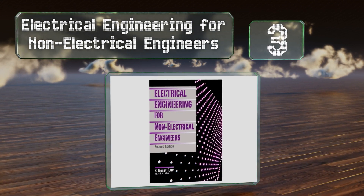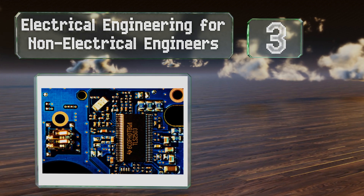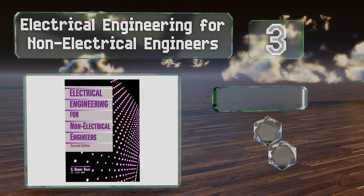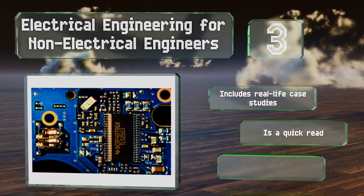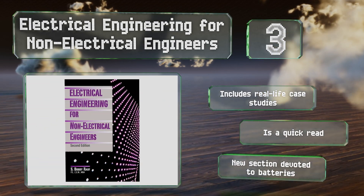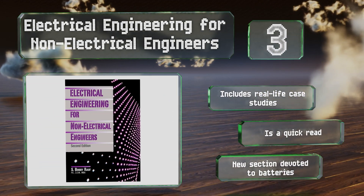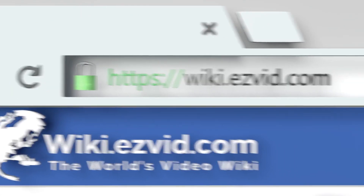Nearing the top of our list at number three, Electrical Engineering for Non-Electrical Engineers is laid out to allow readers to progress through concepts in a linear fashion, so they won't have to go bouncing around from one chapter to another in search of certain explanations. It includes real-life case studies and is a quick read. It also includes a new section devoted to batteries.